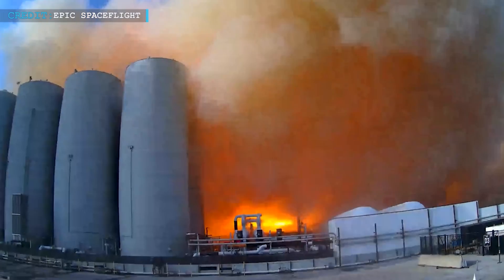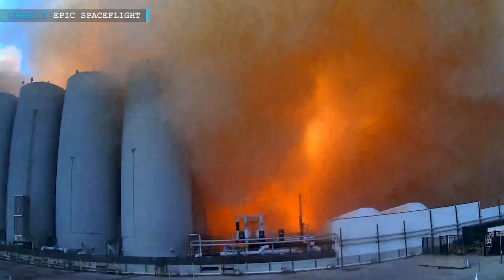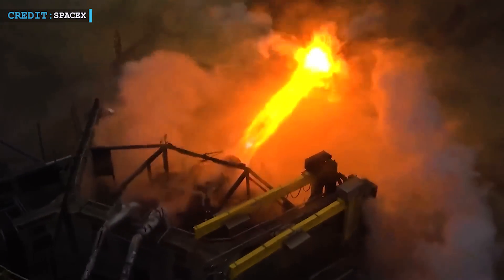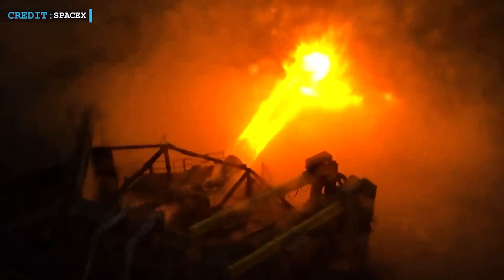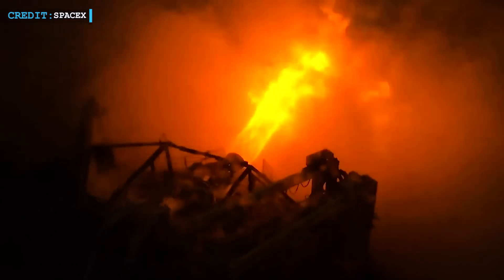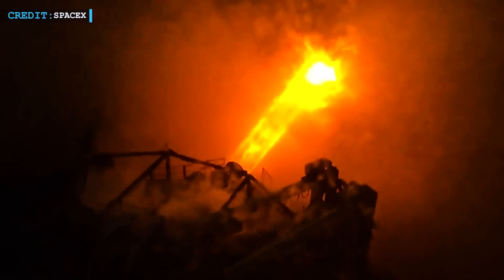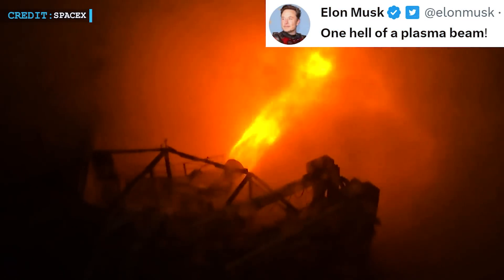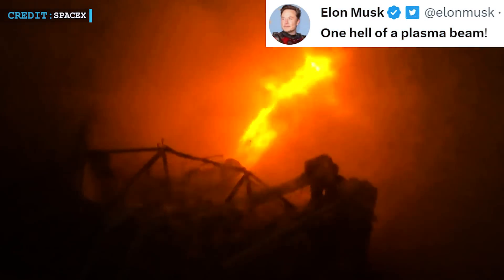There was a big driving force that sent them on a quest for an awesome solution. Then, in a mind-blowing 20-second show of raw power and determination, that plate took on the insane force of a single Raptor engine. Elon Musk was so amazed that he couldn't help but say, "Damn, that's one hell of a plasma beam."